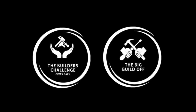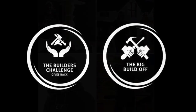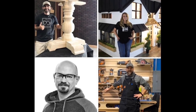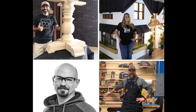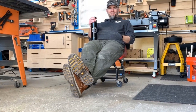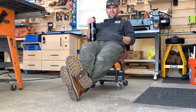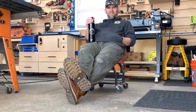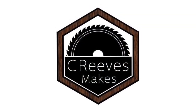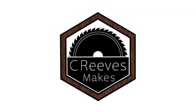I cannot say how thankful I am to be part of this group and this challenge. I can't wait to see all of these tables when they are done. If you liked this video please click subscribe down below and be sure to follow along over the next several weeks. Be safe and always remember to try new things and challenge yourself with new skills and ideas — otherwise you will never know what you are capable of. I'm Casey with Sea Reeves Makes and thanks for watching.